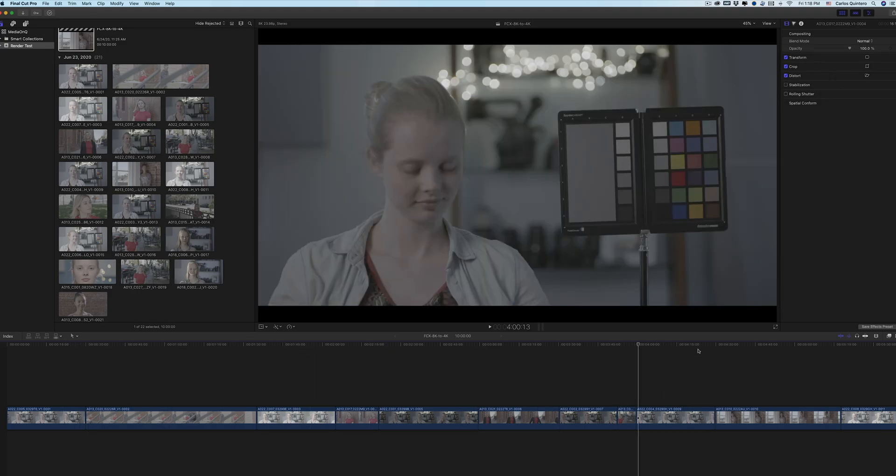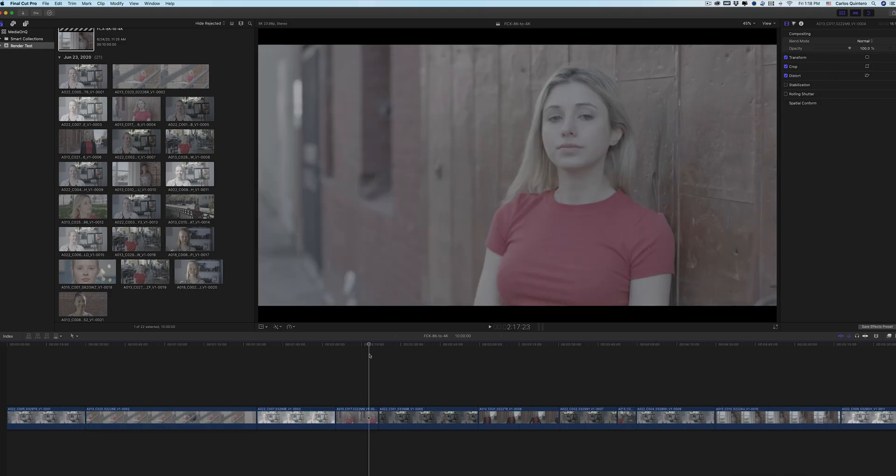Fast forward to now and I've upgraded to the new Mac Pro with the Afterburner card. I totally thought that this was going to allow me to not just edit faster, but also share, render, or export — depending on what you're used to. And here are the results.